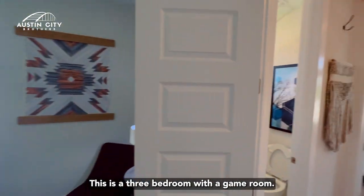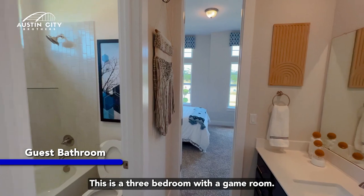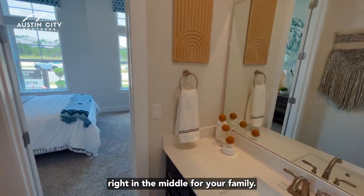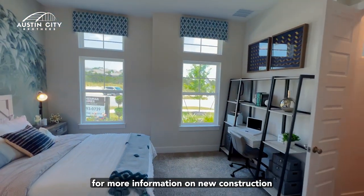Here is guest bedroom number one. This is a three-bedroom with a game room. These guest bedrooms have a Jack and Jill bathroom right in the middle for your family. Reach out to the Austin City Brothers for more information.